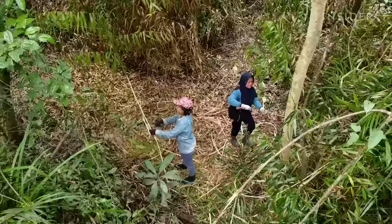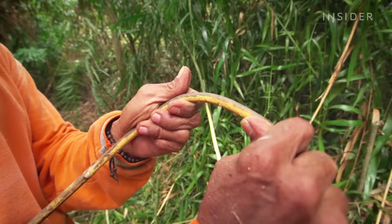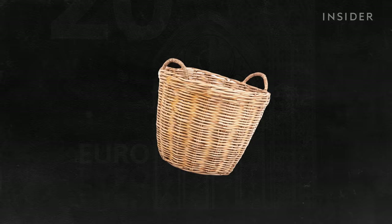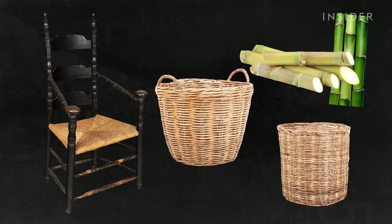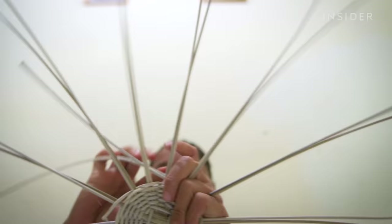Rattan is a climbing palm vine that grows on rainforest trees. It flourishes in the tropical climate of Indonesia, which accounts for most of the world's rattan supply. Often, rattan is incorrectly referred to as wicker, which isn't a material but a style of weaving. Other materials, like bamboo and sugar cane, can also be made into wicker products. Rattan, however, is coveted because it can be bent and manipulated more easily, making it more versatile than the alternatives.